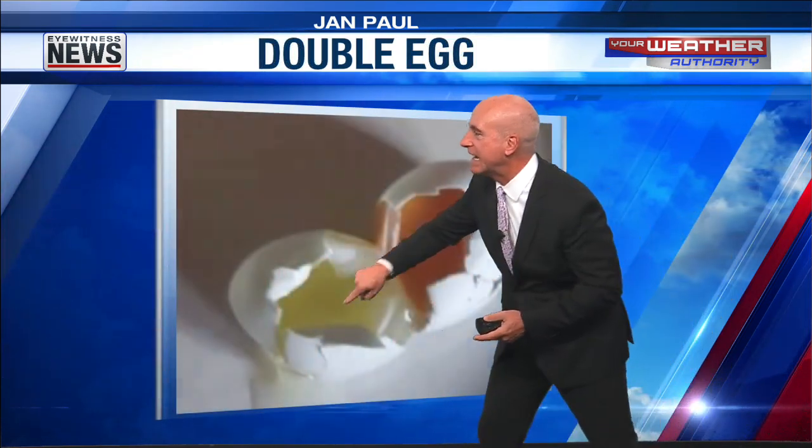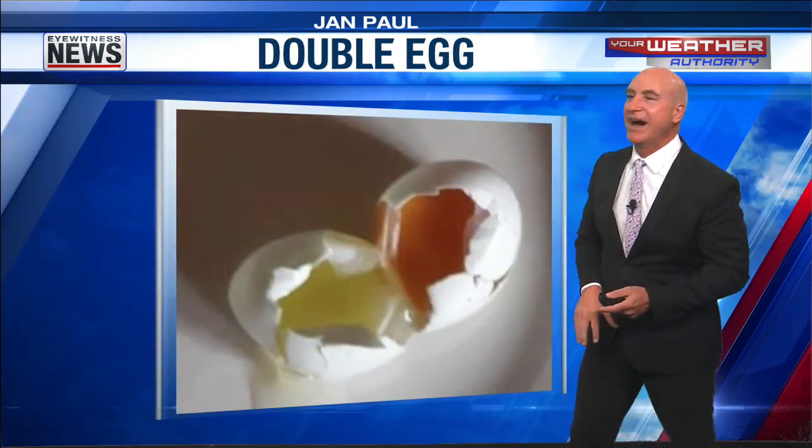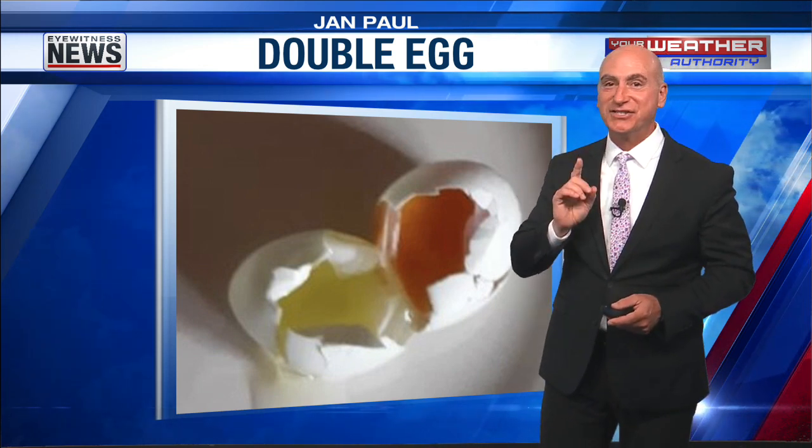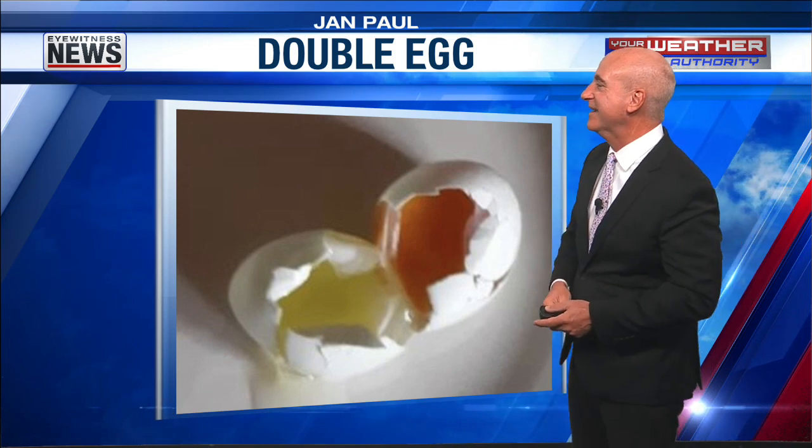We've got the yolk on one side, you've got the white on the other side. She said that hen is just showing off. Well, keep showing off and strutting your stuff, hen. I love it.